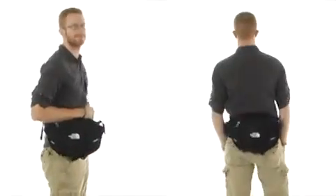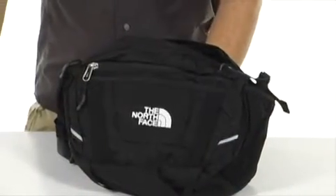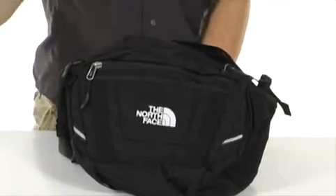Hey guys, my name is Randy and this is the Sport Hiker 12 from the North Face. I'm only going to say this once — if you're looking for a fanny pack, then head on over to their other website. We don't have those here. We've got hip belts.